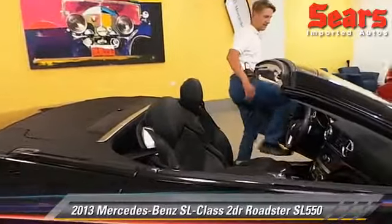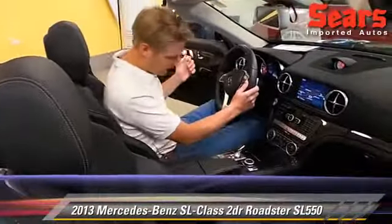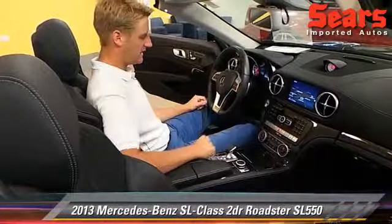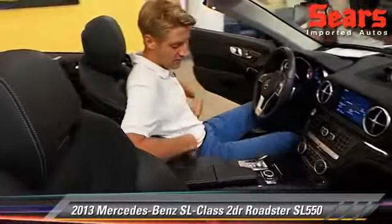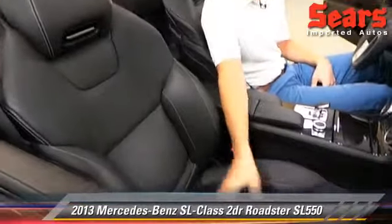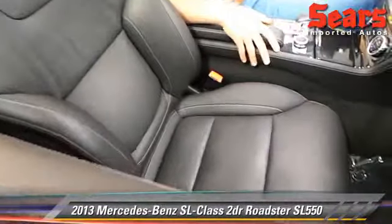Let's take a look inside. First off, you're just so comfortable. You've got premium leather seats with a lot of adjustability. You can change how the bolsters are and change the length of the seat, and there's a lot of different lumbar support that you can change as well.